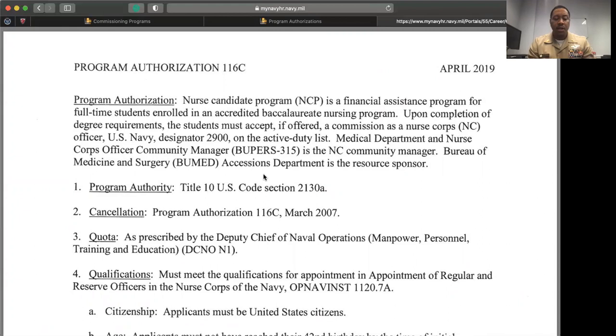To apply for the Nurse Candidate Program, you must reach out to your local medical officer recruiter. Every district has one — you can reach out to the local Navy Recruiting District or Google Navy Officer Recruiting Station. Once you reach out, we will help you build your package, which includes your motivational statement, letters of recommendation, interviews with nurse corps officers, any adverse items, a copy of all your transcripts, and your acceptance letter for the school.